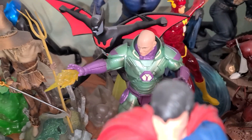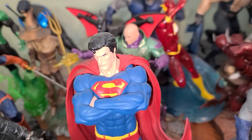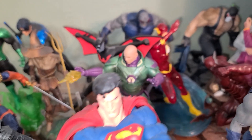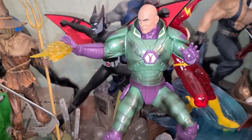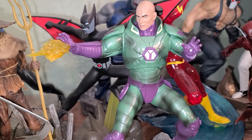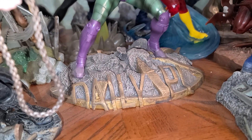Speaking of villains, real quick — let me move Superman out of the way just for a second, just to show some respect. We got Lex Luthor — the good villain.